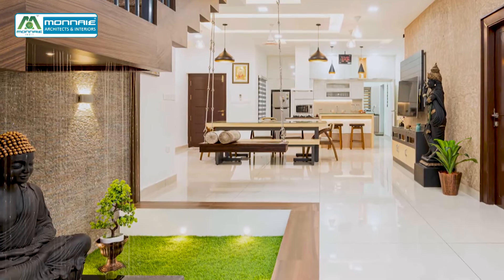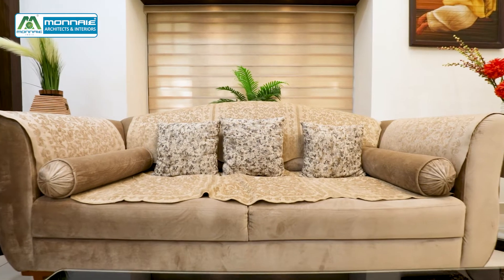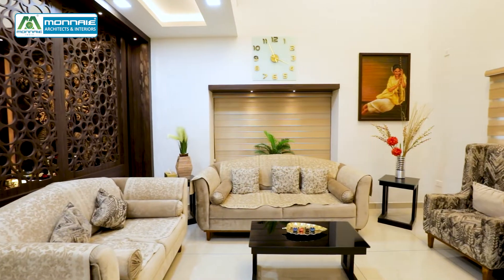Let's see a beautiful home tour of Mr. Anju Kutala and family at Trishur, which is completely designed and furnished by Monai Architects and Interiors.